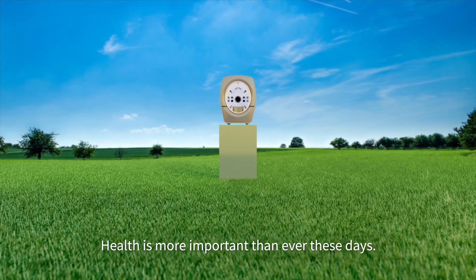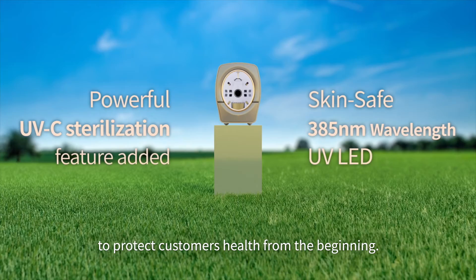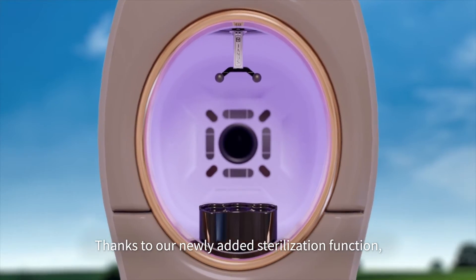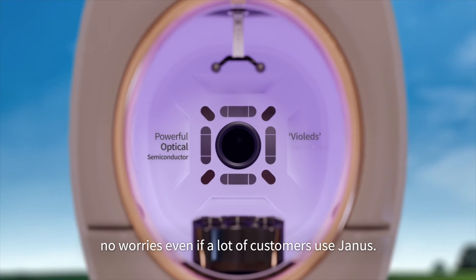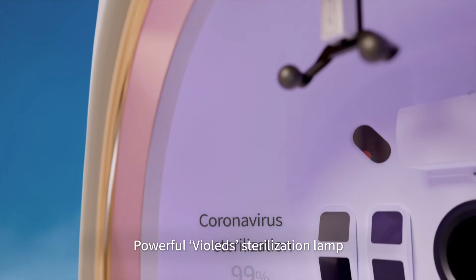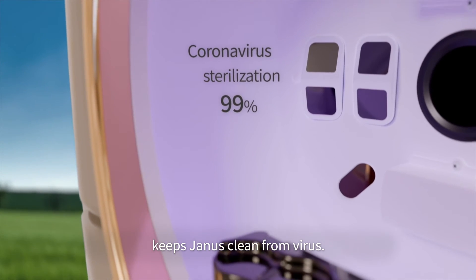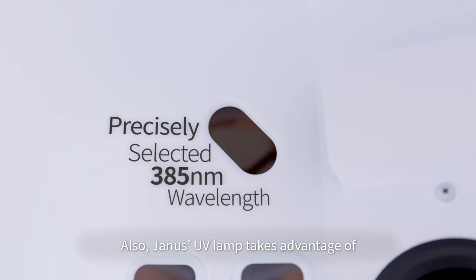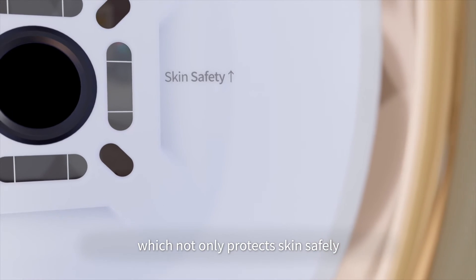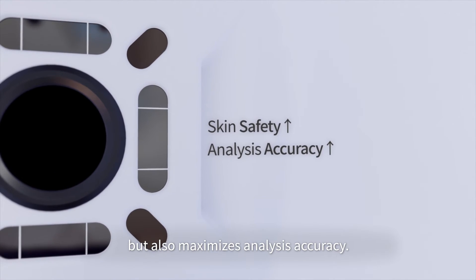Health is more important than ever these days. Yanis was designed to protect customers' health from the beginning. Thanks to our newly added sterilization function, no worries even if a lot of customers use Yanis. A powerful violet sterilization lamp keeps Yanis clean from viruses. Also, Yanis' UV lamp takes advantage of precisely selected wavelengths which not only protects skin safely but also maximizes analysis accuracy.